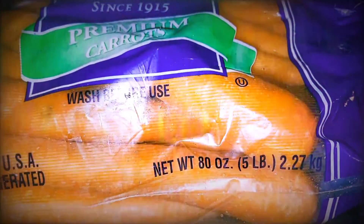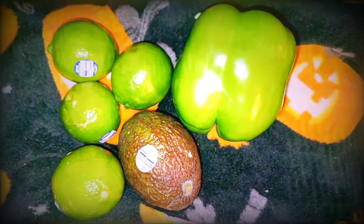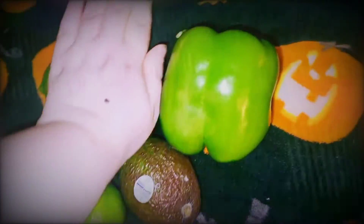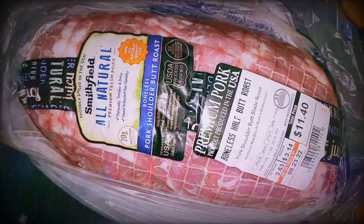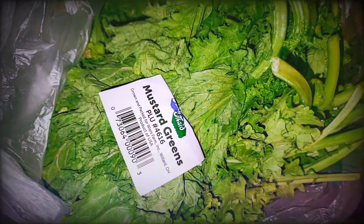My bunnies are all stocked up on fresh produce for a while. Celery also for my bunnies, carrots for me and for the bunnies, four limes, avocado, and a gigantic green bell pepper for the bunnies — it is the size of my hand.